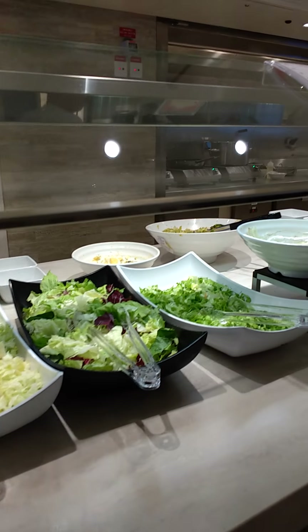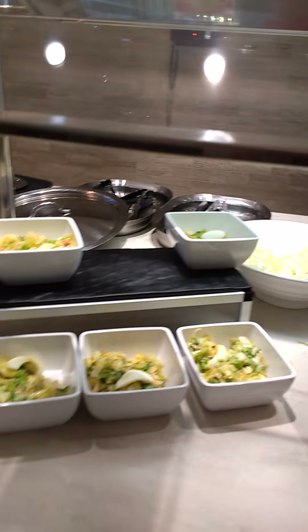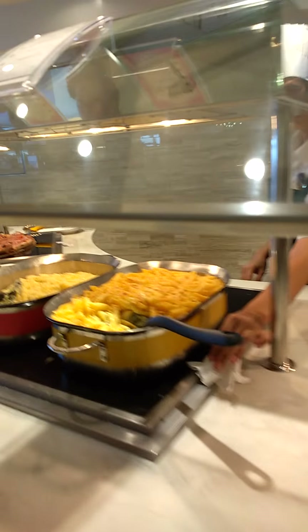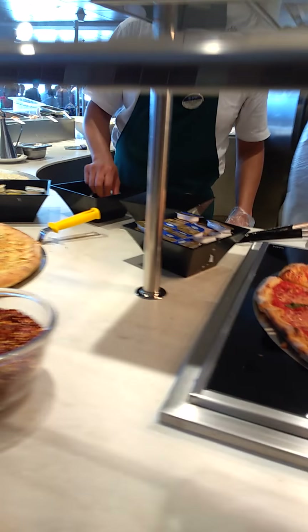There is a salads section again — more to choose from. There are prepared salads. Then we have a chicken pie. And this is not the end — there is more pasta, and here on this section they have pizza.